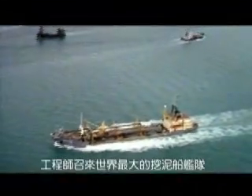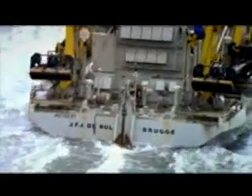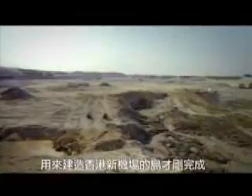Engineers called in the world's largest fleet of dredger ships to suck it all up. Engineers had a stable base on which to build. And by 1995, the island for Hong Kong's new airport was complete.